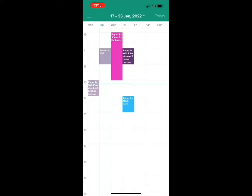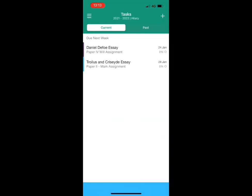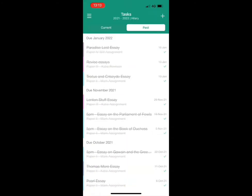When you click onto tasks you can see all of your upcoming tasks. You can also choose to see clear information about a particular task, look at your past tasks, and add in new tasks. This ensures that you stay entirely on top of all of your homework.